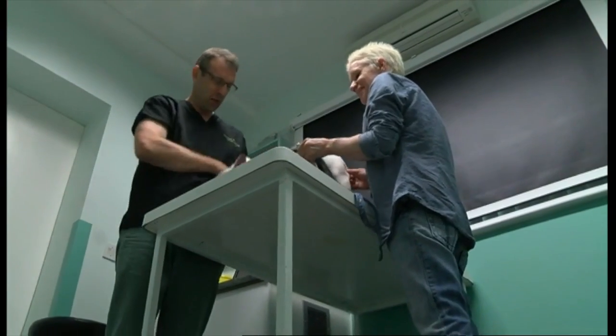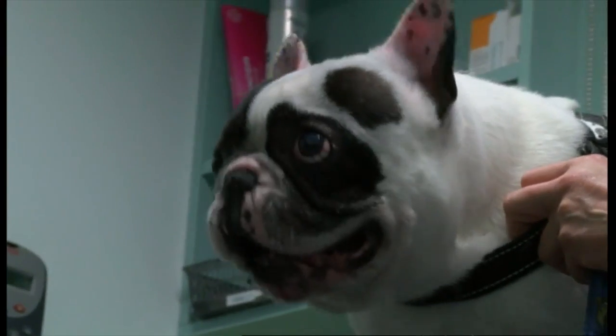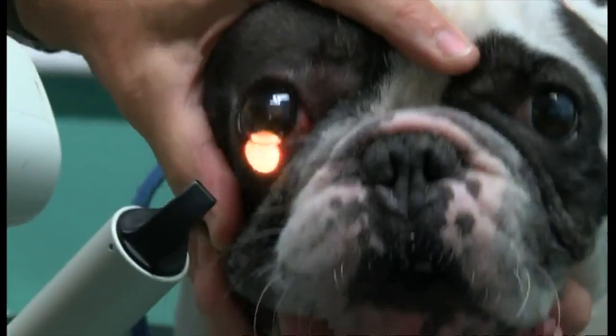For Bandit's owner, it's a good result. We were very worried. We got up and could see that he was in pain — his eye was squinted and shut. We brought him to the vets. It's all turned out very well.